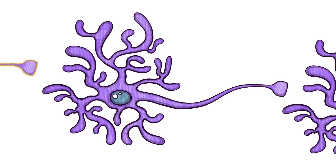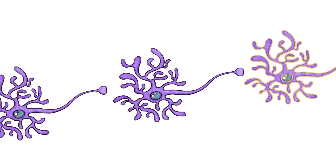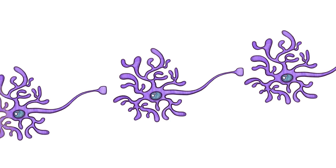When your body is no longer experiencing pain due to injury, fewer action potentials occur. Thus, calcium channels open less frequently. Fewer pain neurotransmitters are fired, and the network of neurons along the pain pathway calms down.